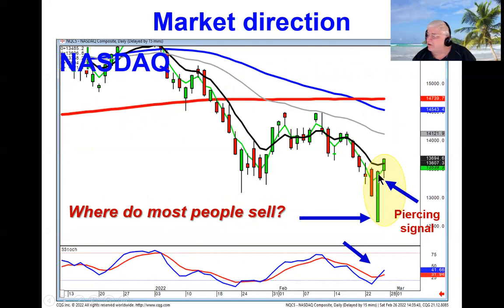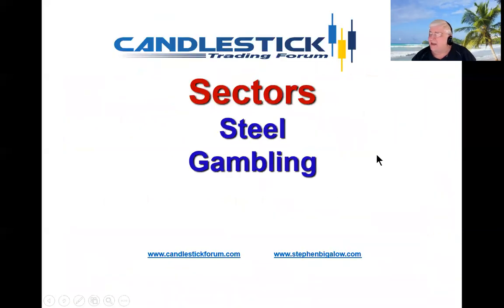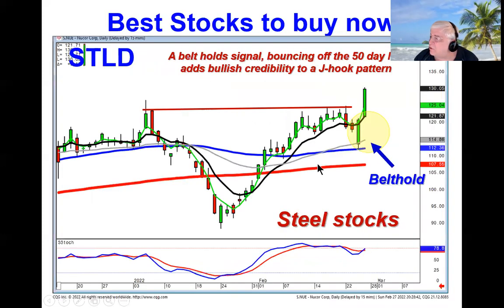Notice the piercing signal and then bullish confirmation. However, we still have to make sure they stay above the T-line — that's your final criteria. The sectors that should be acting strong if this market moves up are the steel stocks, and the gambling stocks that were selling off last week are now going bullish.